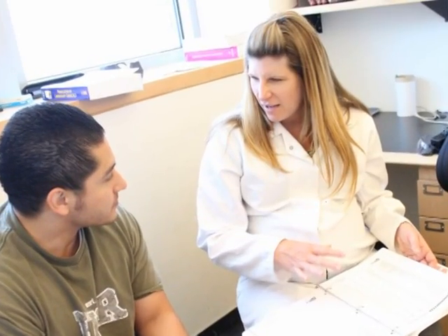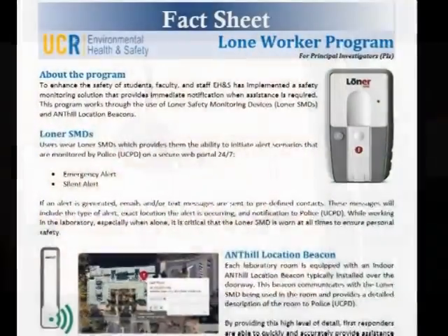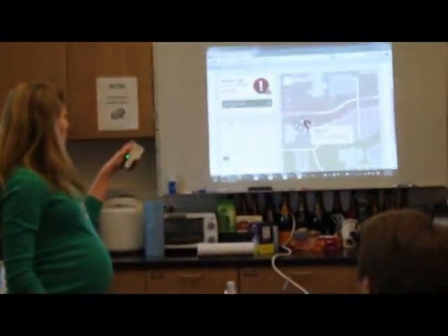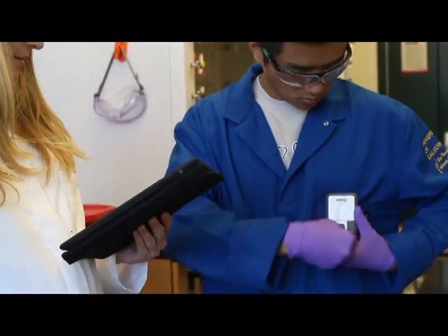Implementing the program required planning to ensure success. It involved the teamwork and mutual cooperation of EH&S, UC police department, laboratory workers, and facility staff. The program was introduced through a series of fact sheets, guides, meetings, and email communications. After developing resources to ensure that all parties had the visual tools they needed to use the devices, EH&S was involved in device programming, providing training, and monitoring initial usage.